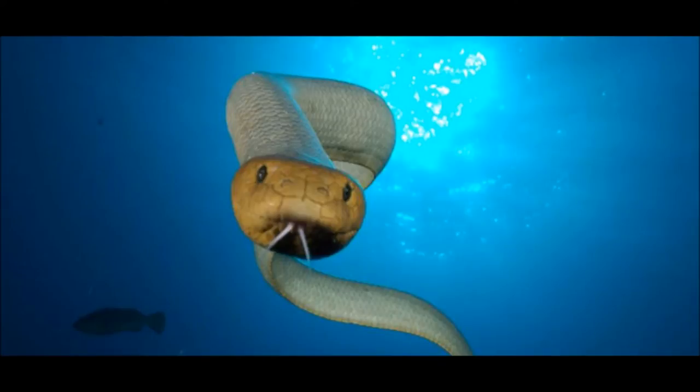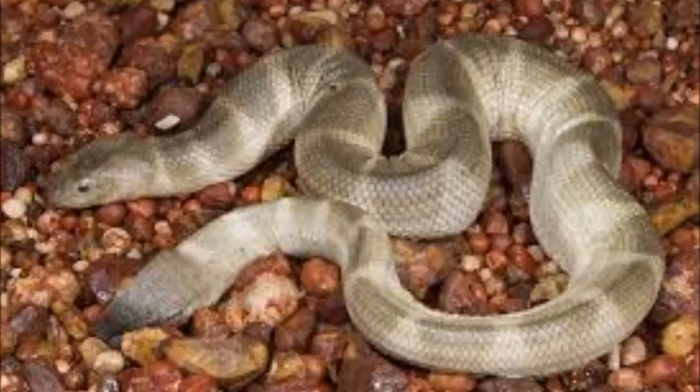The results also showed that during the day, sea snakes would spend most of their time in deeper waters, only surfacing to breathe. And at night, they spend time at the surface hunting.